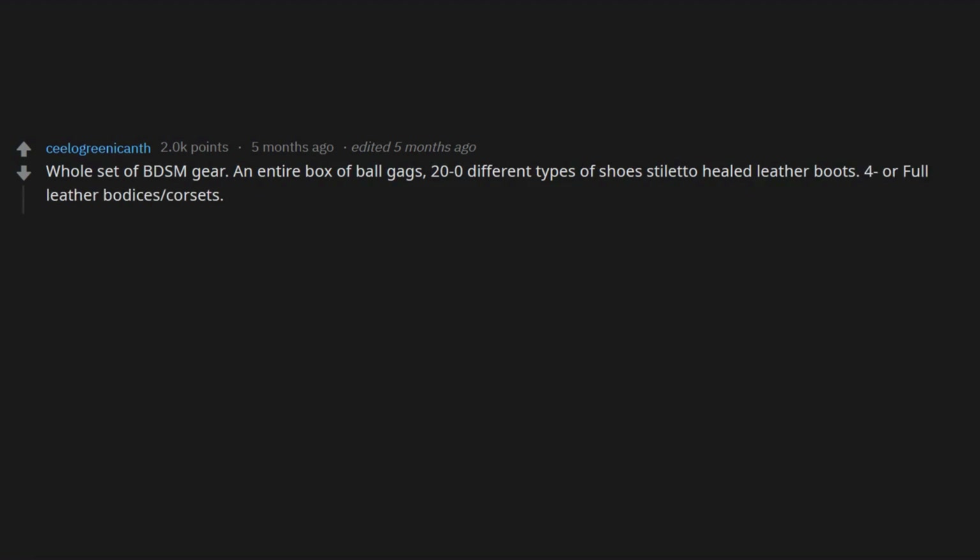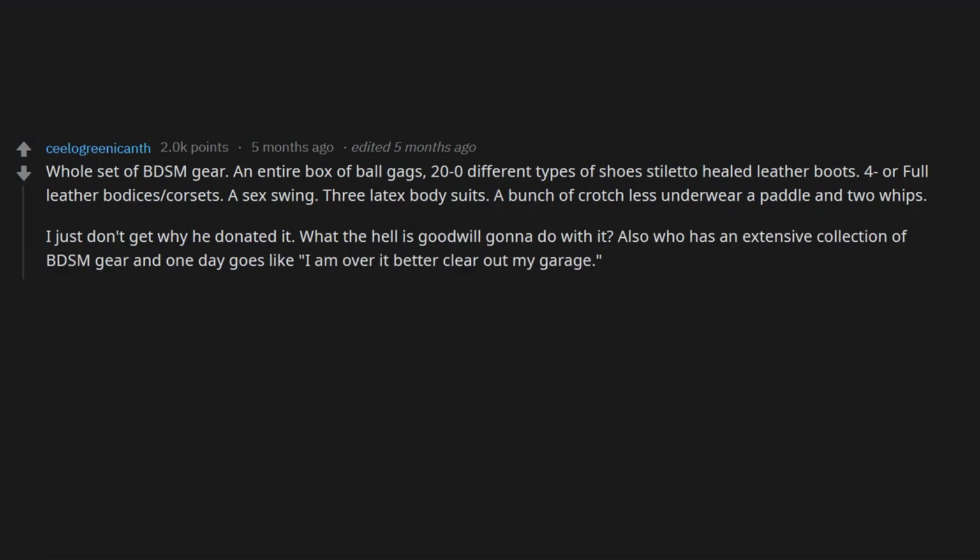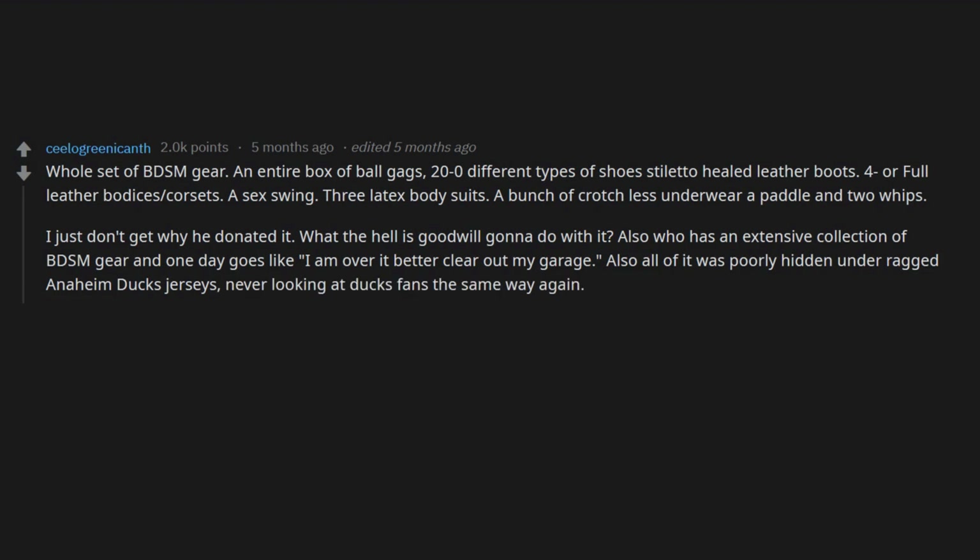A whole set of BDSM gear: an entire box of ball gags, 20-odd different types of shoes, stiletto-heeled leather boots, full leather bodices, corsets, a sex swing, three latex body suits, a bunch of crotchless underwear, a paddle, and two whips. I just don't get why he donated it — what the hell is Goodwill gonna do with it? Also, who has an extensive collection of BDSM gear and one day goes, 'I am over it, better clear out my garage'? All of it was poorly hidden under ragged Anaheim Ducks jerseys. Never looking at Ducks fans the same way again.